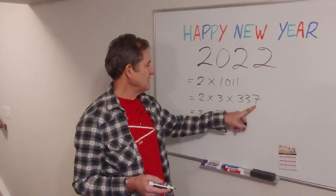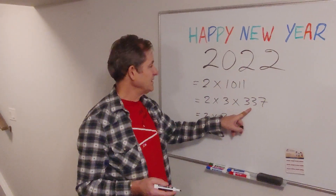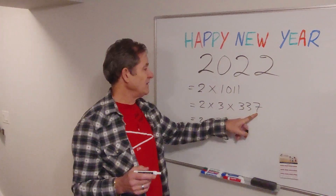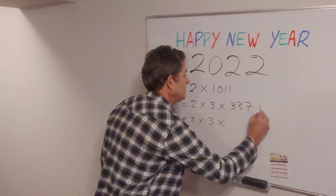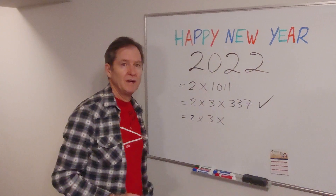15 of course won't work because it doesn't end in a 5. So let's try 17 — here's our last chance. 340 is divisible by 17, but it's off by 3, so that's not going to work. So that's it: 2 times 3 times 3 times 337, with 337 being a prime number.